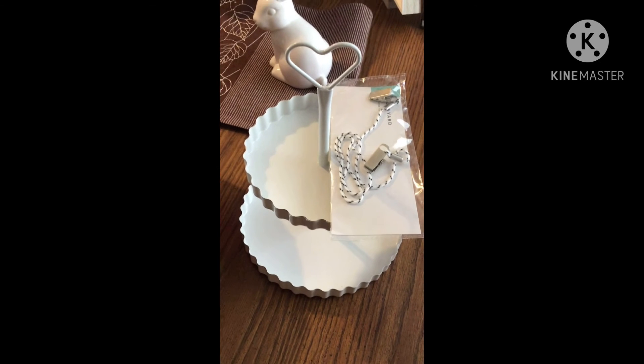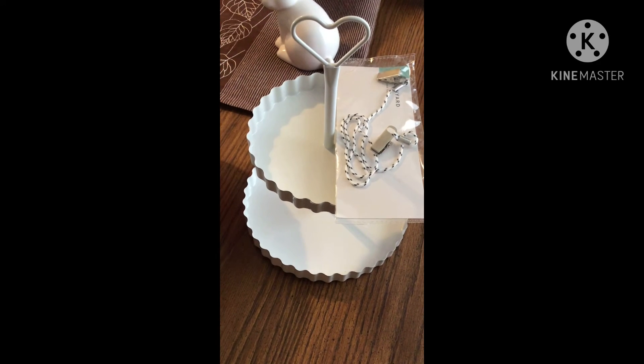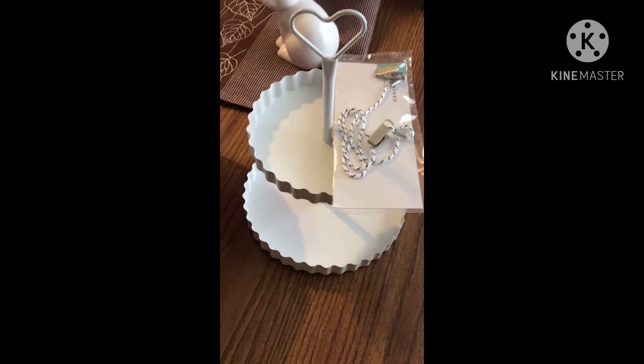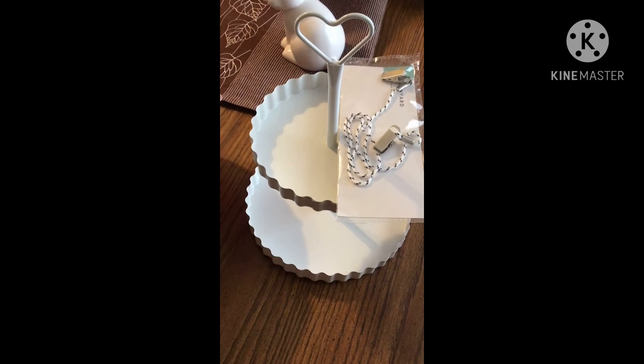Hey everyone, it's Cheap and Thrifty Mom. I'm here to show you a mixture of different stores that my husband and I went to run some errands. I wanted to find a few things and it was also our 18th anniversary, so we just kind of went out to lunch.